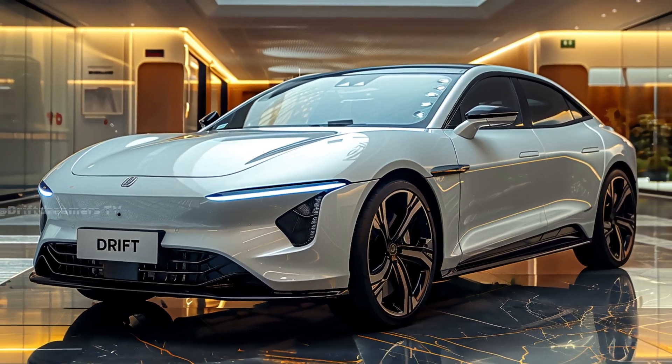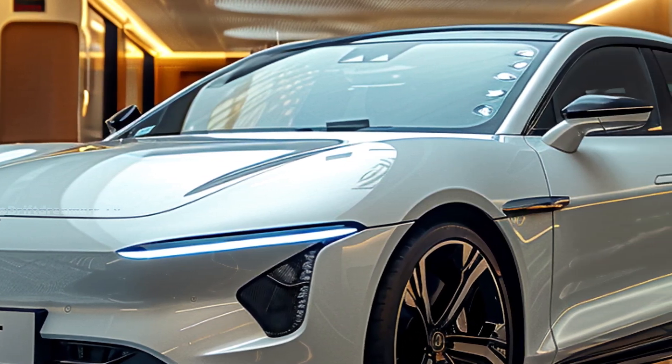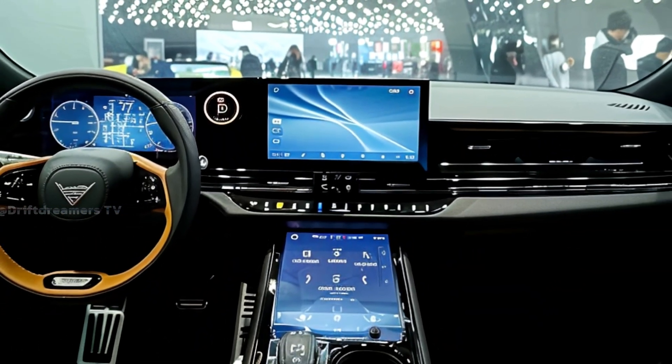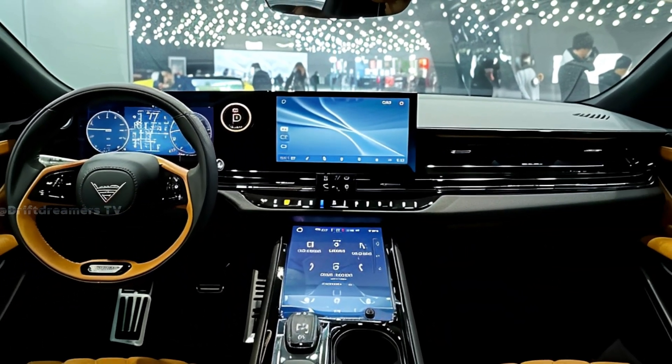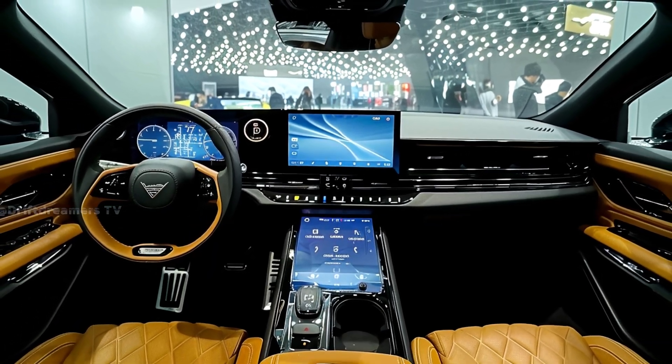But what's under the hood? The 2026 SEAL comes with dual-motor AWD and an ultra-efficient battery system, delivering insane acceleration and an extended driving range. With BYD's cutting-edge blade battery technology, it not only offers impressive longevity but also industry-leading safety.